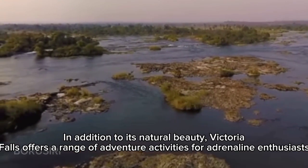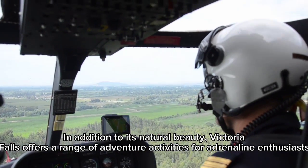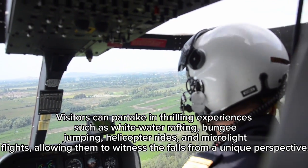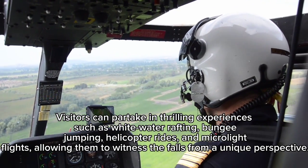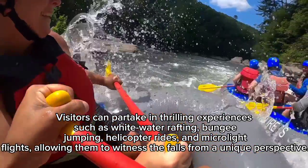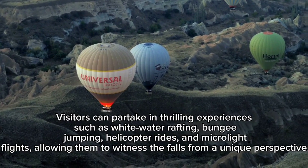In addition to its natural beauty, Victoria Falls offers a range of adventure activities for adrenaline enthusiasts. Visitors can partake in thrilling experiences such as whitewater rafting, bungee jumping, helicopter rides, and microlite flights, allowing them to witness the falls from a unique perspective.